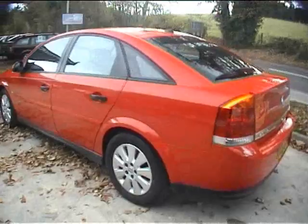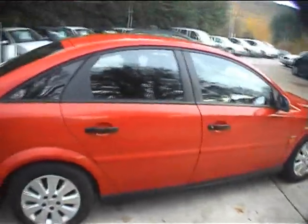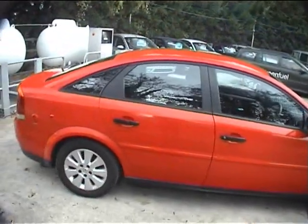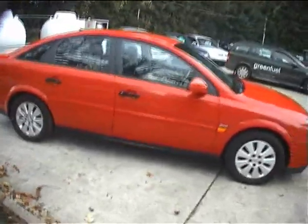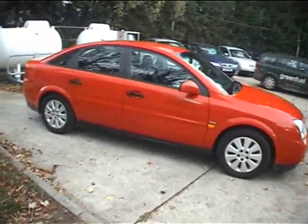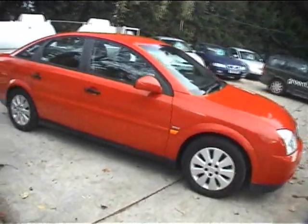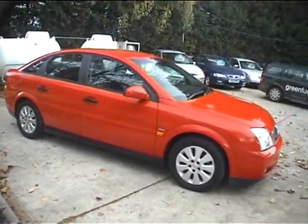The SXI is the sporty version — it comes with alloys, 16-inch alloy wheels, rear wiper. This one is finished in a nice bright red colour. It's done a bit of mileage — 134,000 miles — so it's been used, but generally LPG cars tend to get used because of the premium you pay for them when they're new. I've driven this car and it drives very well, no faults to describe.